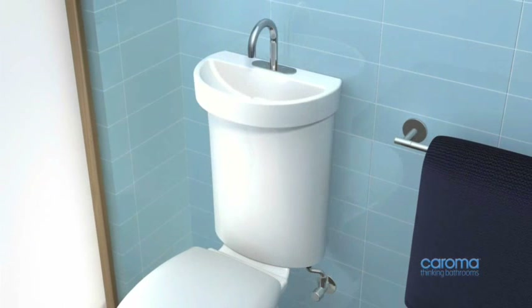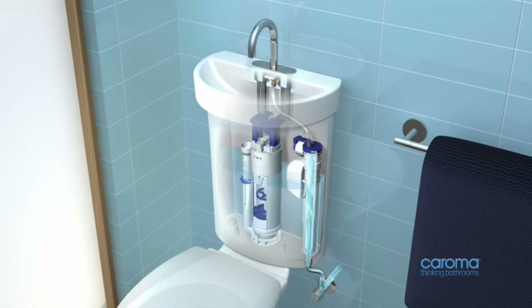The integrated profile system operates like a regular toilet suite, the only difference being the cistern is filled via the integral hand basin. After the toilet suite is used, full or half flush buttons integrated into the spout design are used to flush the toilet.